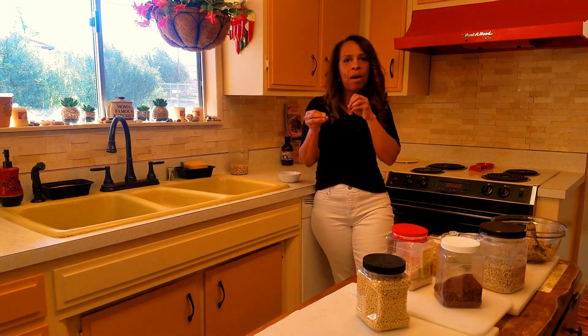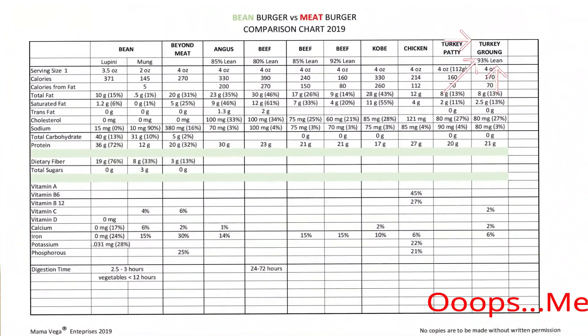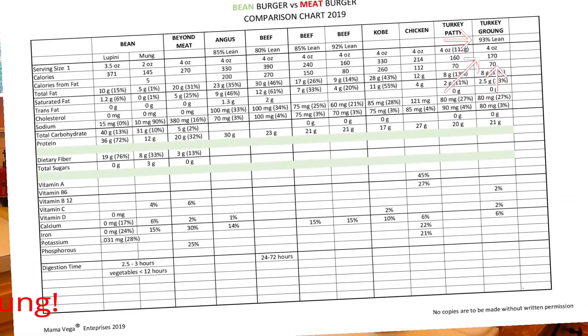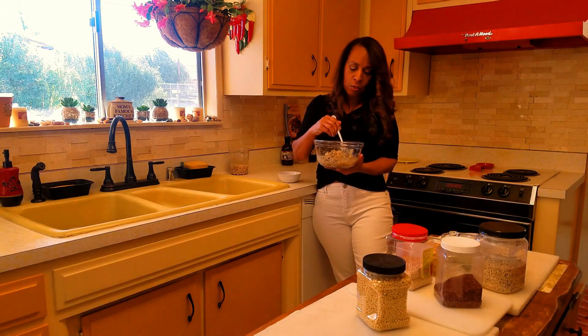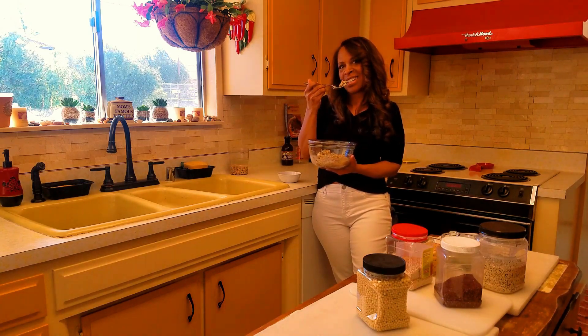When you look at the video, you're going to see a few things that pop in and out, including a chart. The chart isn't complete but it will give you an idea of some things you should do. And as I always say in all my videos — although this isn't seasoned, since I'm plant-based I can eat this without anything on it. And as Mama Vega always says: don't chew on this!